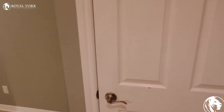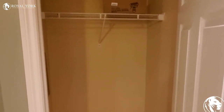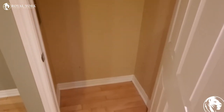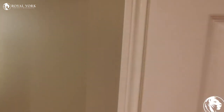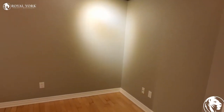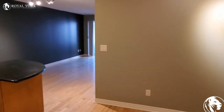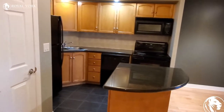Here's a closet by the entrance. This space here is a den — it can be used as an office or a dining room.